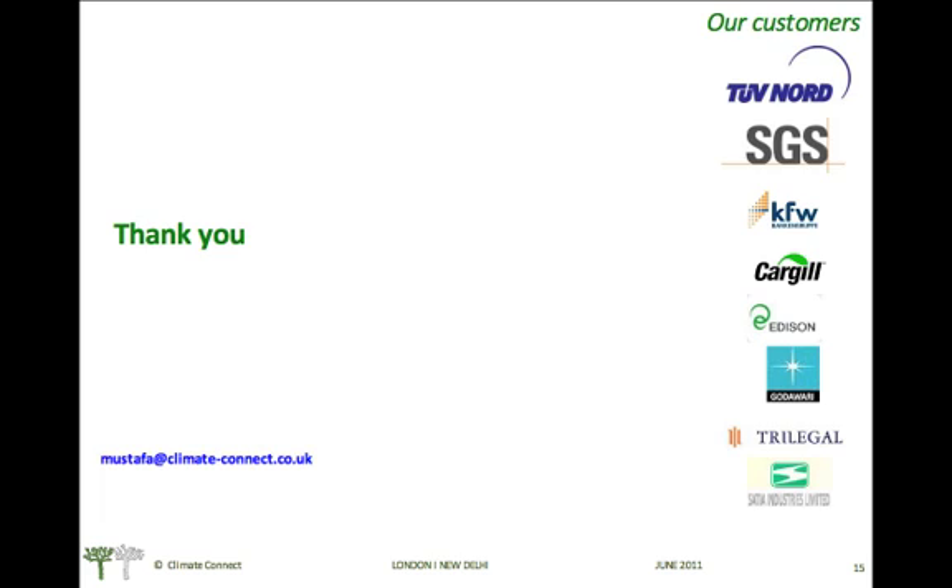Thank you. You may send in your queries at info@climate-connect.co.uk.